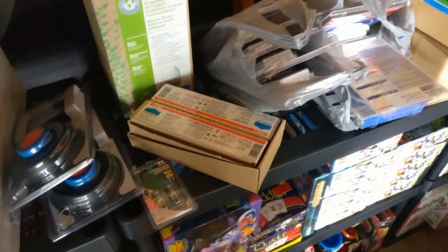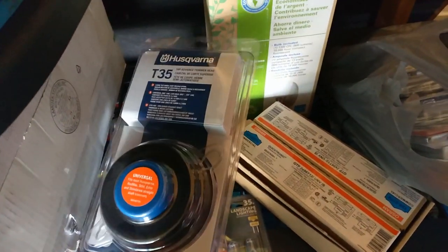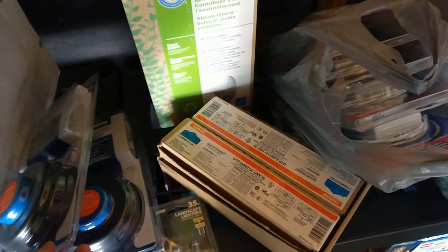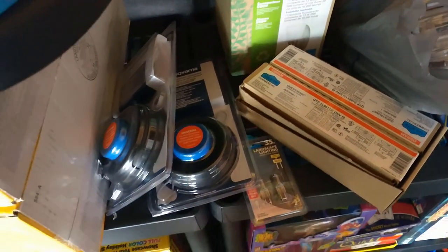Let me show you what I got today. I did alright. First are these Husqvarna trimmer heads. I bought some of these not too long ago and I think I've sold them all. I make about $7 in the end on each one, so about $14 between the two I got today.